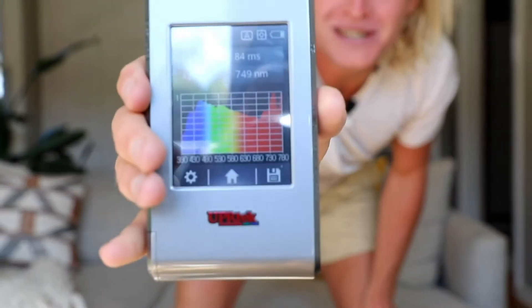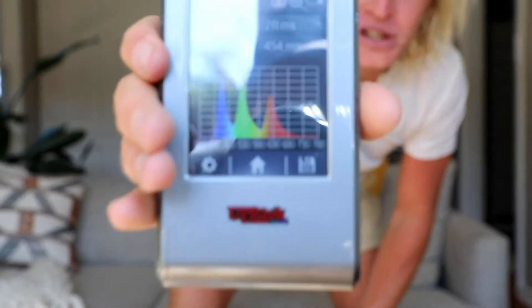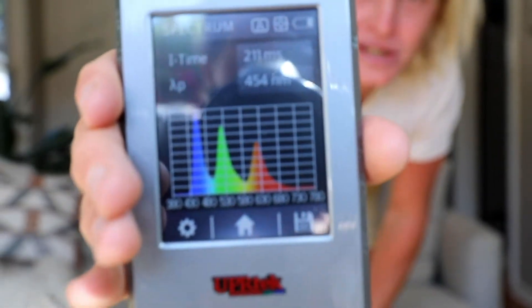You can see it's continuous, and it's a full spectrum of light, and this is what our bodies actually evolved under. Now I want to compare this to an iPhone light, so you can see what a screen's emitting. This is a very different spectrum. It's not as continuous, and it's distorted.